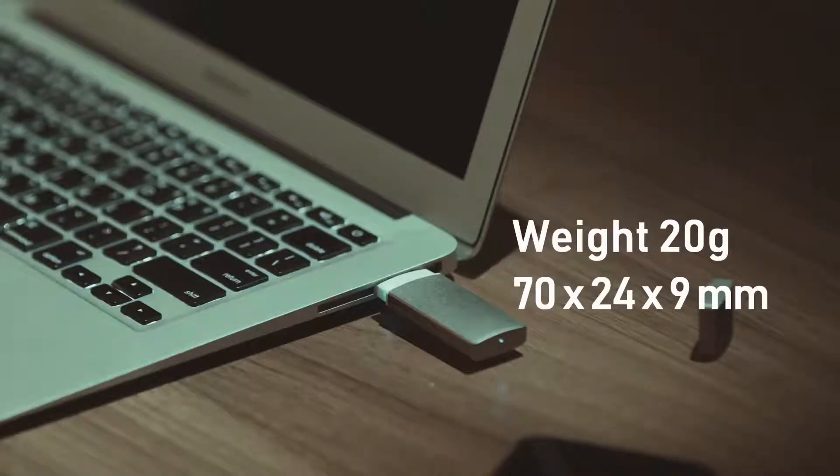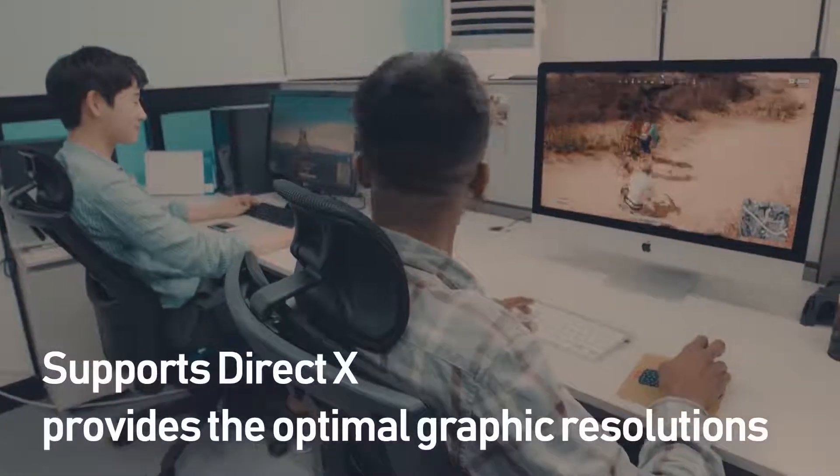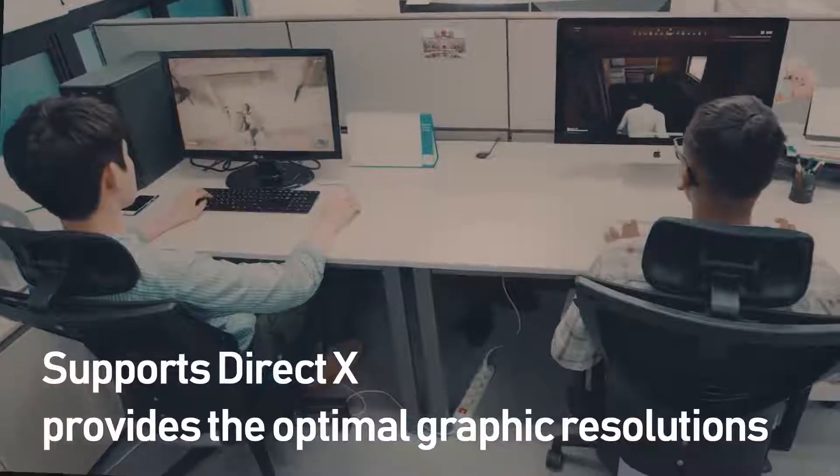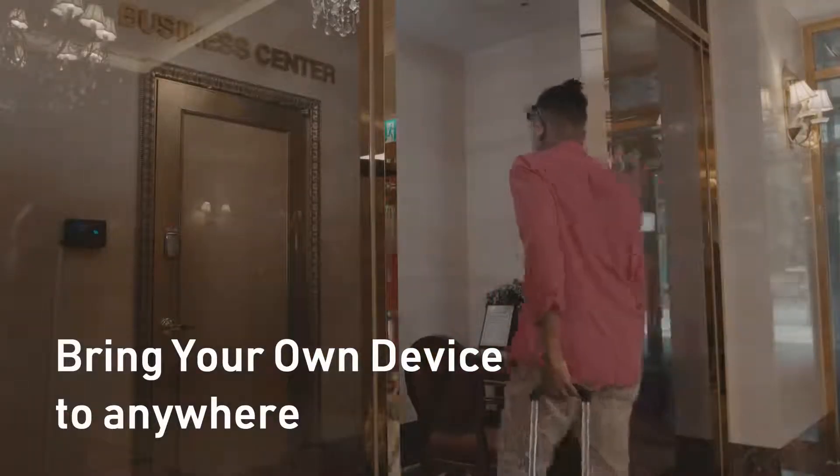Minimal design and only 0.7 ounces in weight — you can take it anywhere. A fast and easy way of playing Windows-only games on your Mac. Super Speed Blazer supports DirectX and provides optimal graphic resolutions. You can run Windows 10 on old PCs anywhere, anytime.